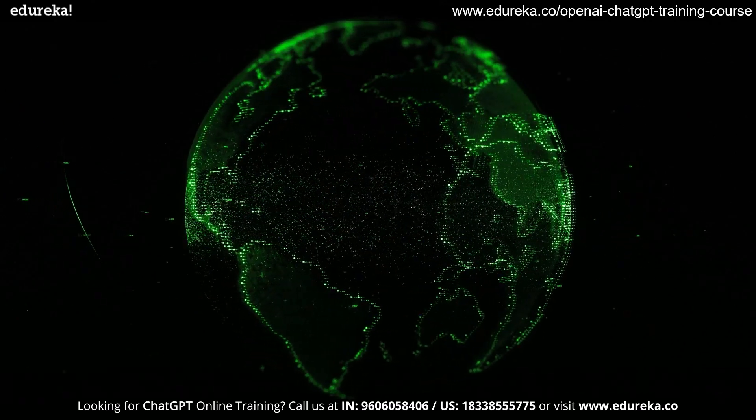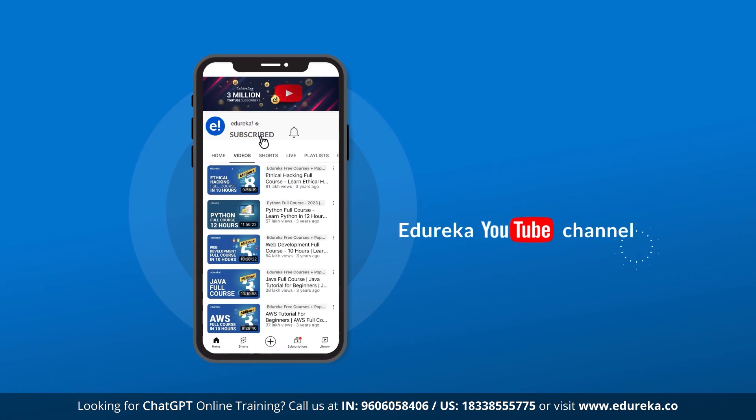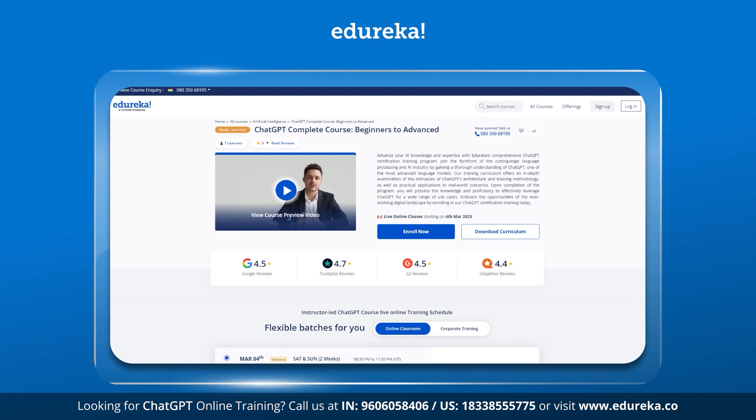Hello everyone, this is Arya from Edureka and I welcome you to today's video. If you love watching videos like these, don't forget to subscribe to Edureka's YouTube channel and make sure to click on the bell icon to never miss out any updates from us. Also, if you want to learn more about ChatGPT and wish to have certification in the course, do check out the link given in the description below.